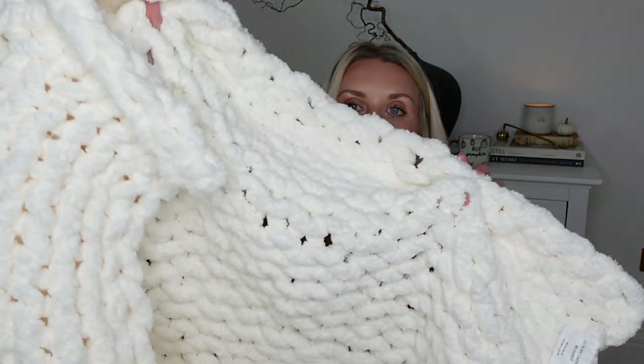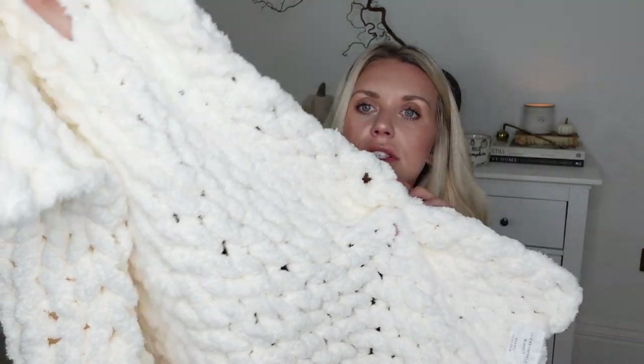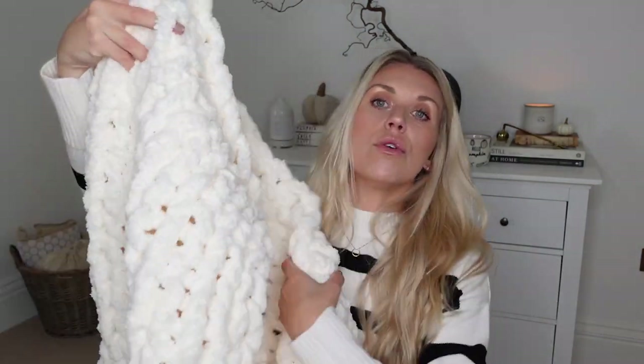Speaking of cozy throws, I decided to get this chunky knit throw. It's not the biggest, but it's just one that can drape over the corner of the sofa, the arm, or over the corner of your bed. It's just so soft and cozy — it's even a good size to throw over Barney's bed. I think he would really like this.